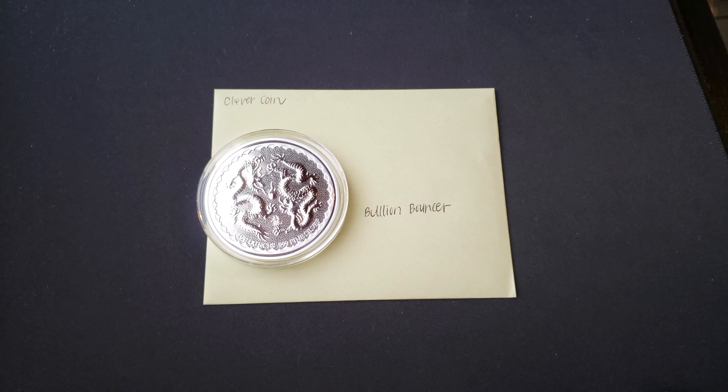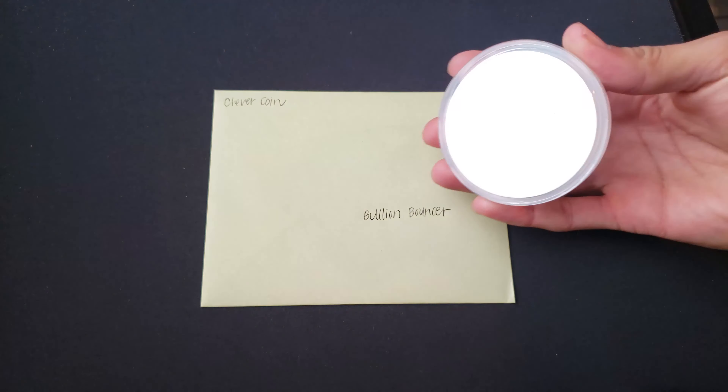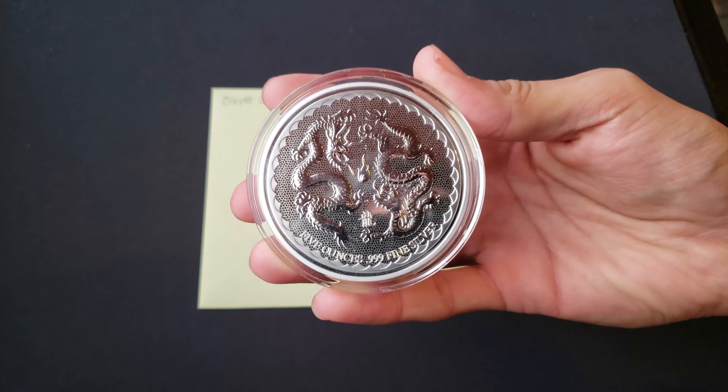What's going on YouTube? It's ClevverCoin. This video is for Bullion Bouncer — we're doing a trade. This is my first online trade. We're trading 5 ounces for 5 ounces, and here is the beauty.